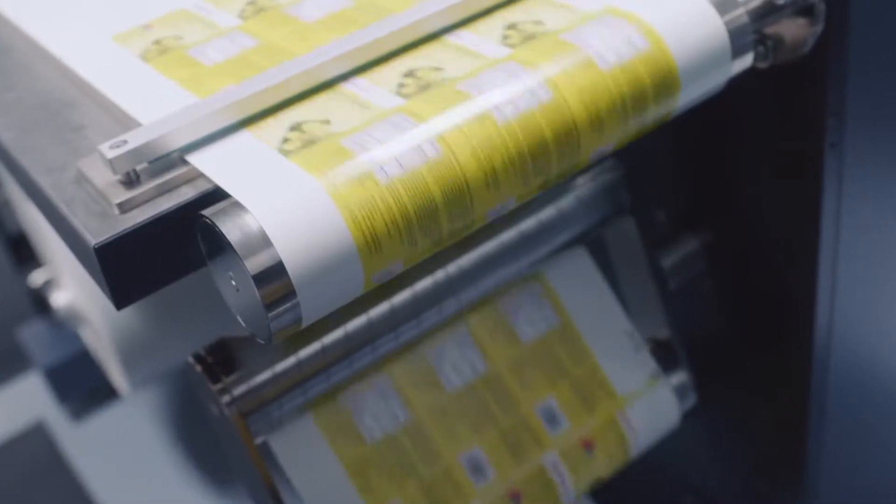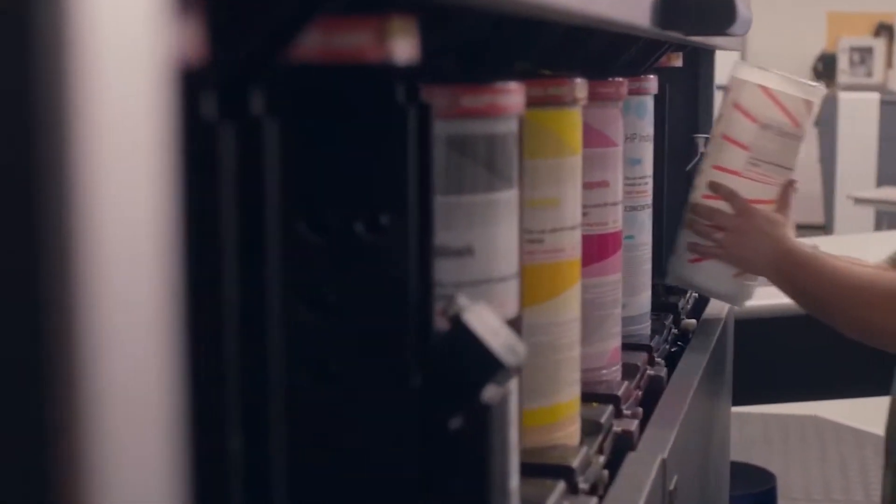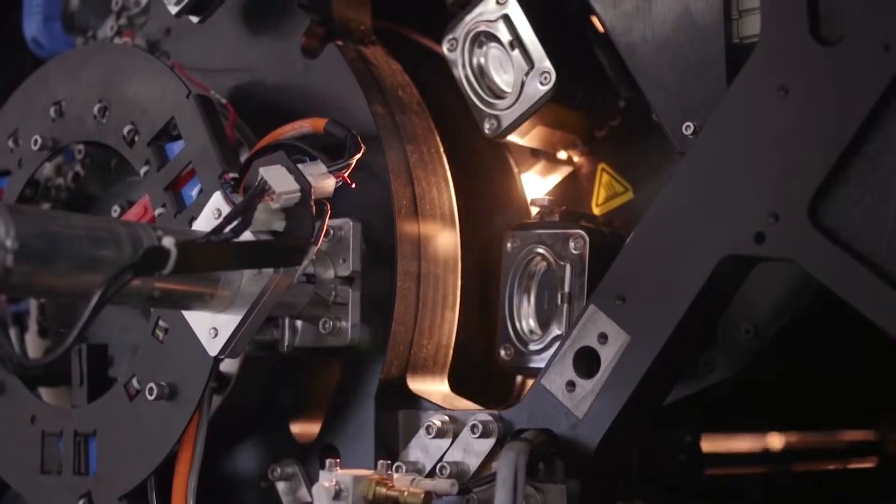You can put your mind at ease knowing that all HP Indigo presses are engineered with the environment in mind to reduce waste, provide safe inks and minimize your energy consumption.